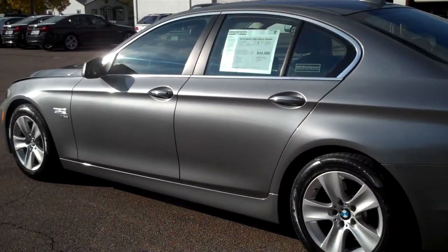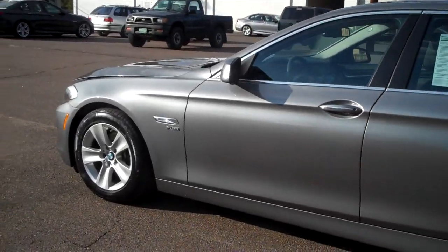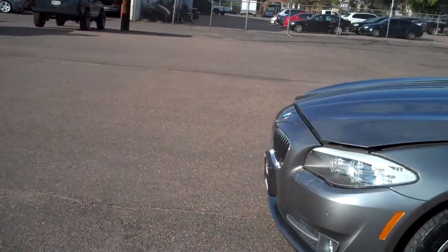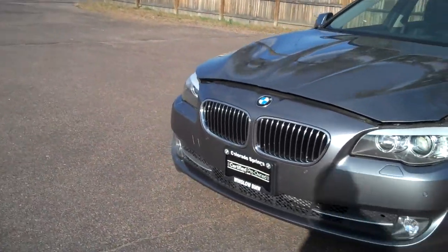I'm going to do a quick walk around and point out any detractors I might find — it's not going to be much. First two wheels are free of curb rash. Tires are excellent. That's part of the certification process. Tires and brakes have to be in really good condition. I don't want you buying a certified car and having to go out and invest in those kinds of things.